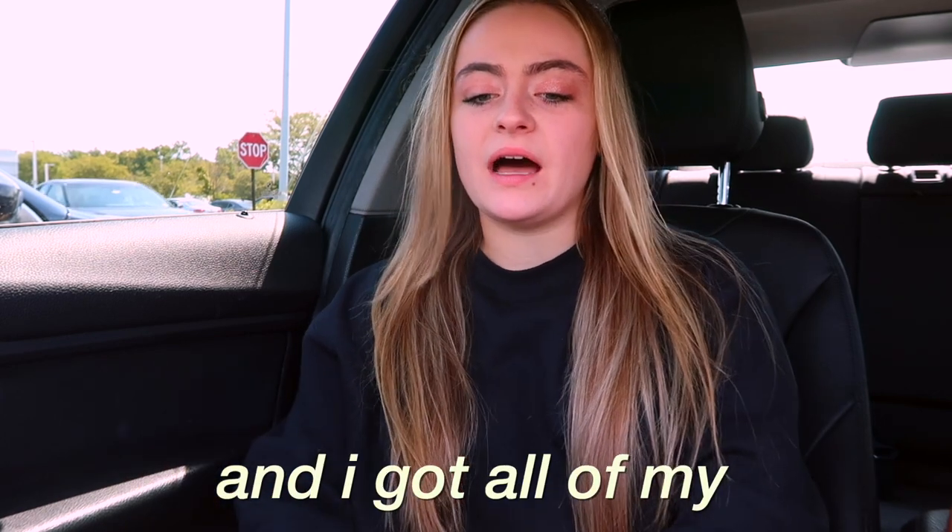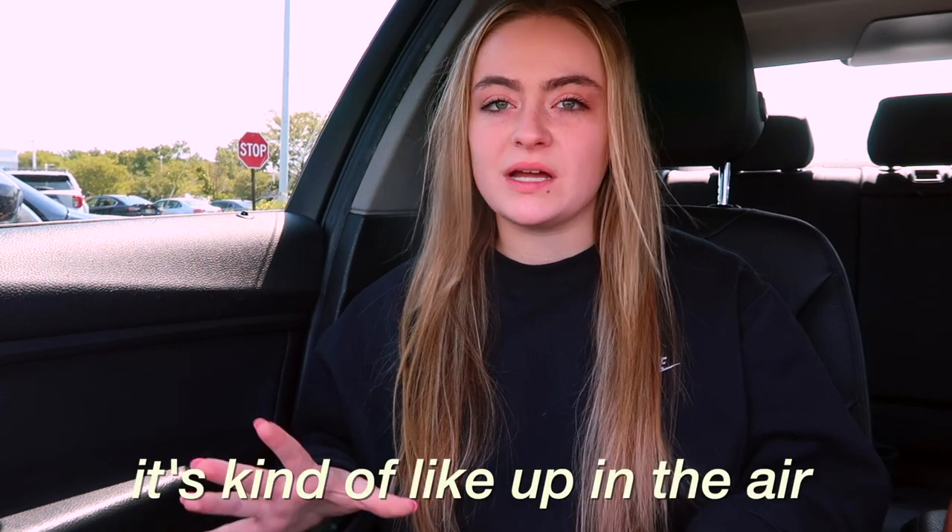We just got out of Target and I got all of my white decor. I was going to do purple but now I'm not too sure if it's going to look the way I wanted it to because they don't have the right color purple that I wanted. So I'm not sure what theme I'm going to do now — it's kind of up in the air.